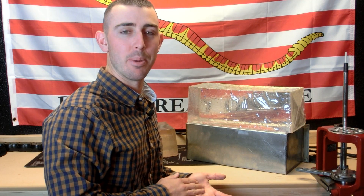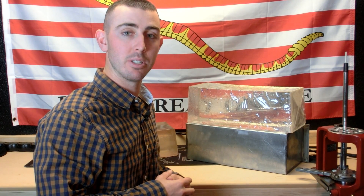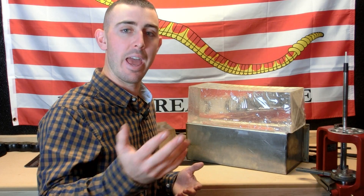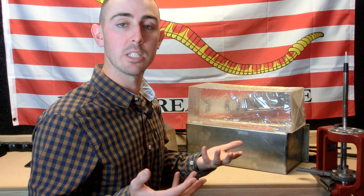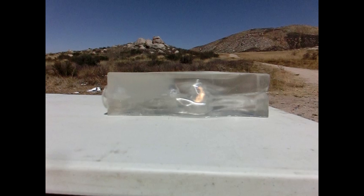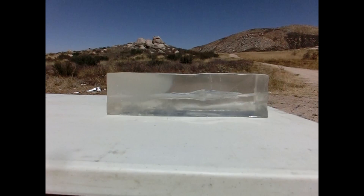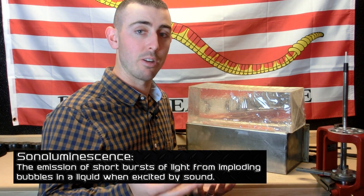Hey guys, welcome back. In today's video I'm going to be explaining why you sometimes see what seems to be an explosion inside a ballistics gelatin block during testing and how it affects the firearms community. If you follow our videos or have seen gel testing on YouTube, you might have noticed what looks to be an explosion occur inside a ballistics gelatin block. That's actually called a sonoluminescent event.